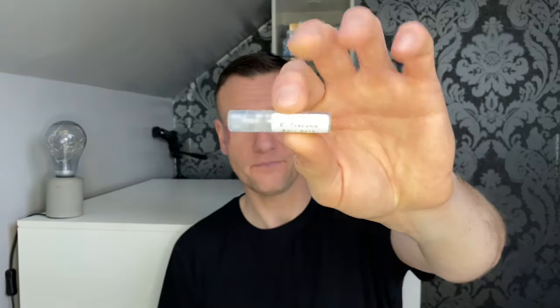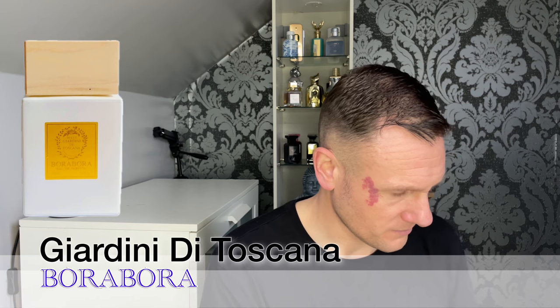Now we're going to go for Bora Bora and I do apologize — I don't do it to have a laugh, I sometimes struggle to pronounce words. I'm going to pronounce this Giardani The Tuscana — I've probably butchered that. Oh, that's strong — that is very strong. Floral, vanillic, a little bit creamy, lactonic, soft, bit of spice, fresh.